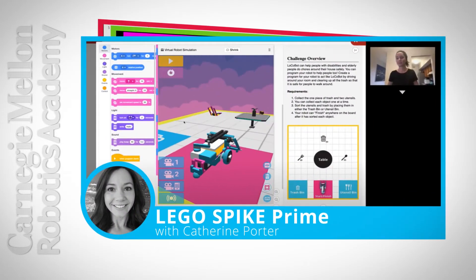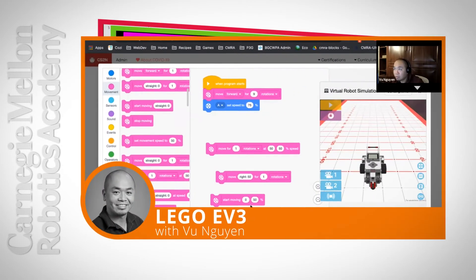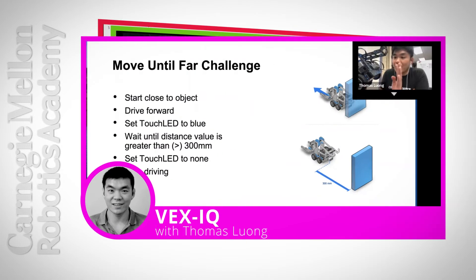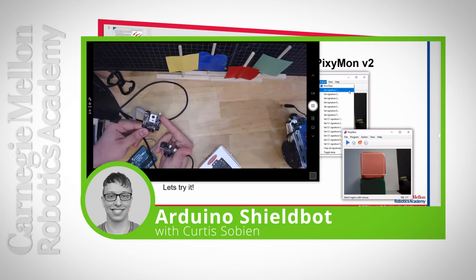We warmly welcome you to join one of our live online or anytime online training courses. Teachers and coaches in our live online training learn alongside other educators over video conferences led by Robotics Academy instructors. All live sessions are recorded, and you are always encouraged to learn at your own pace.